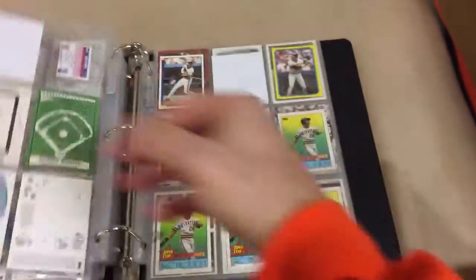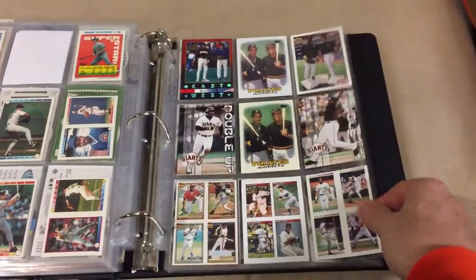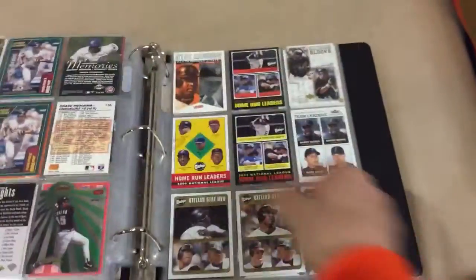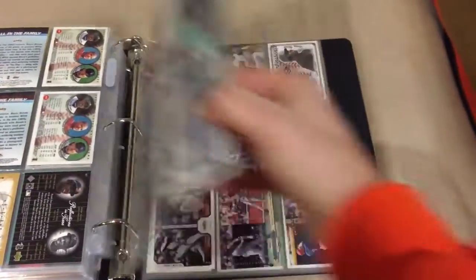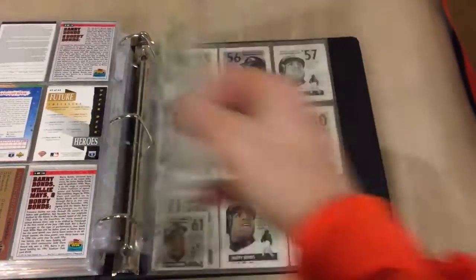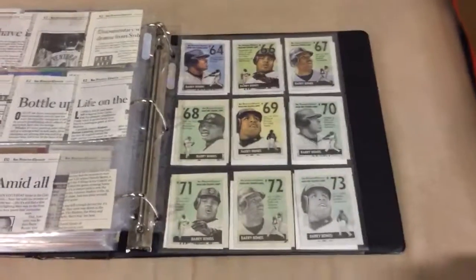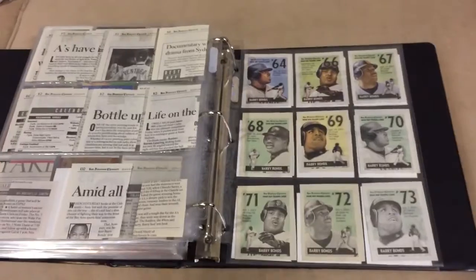Then we've got Panini stickers from the 90s, the King B discs which are just oddballs — these are stickers with other players on the back. Then dual player cards with Barry — love those four-in-one cards. Just a bunch of multiplayer cards with Barry, and then these are newspaper cutouts from his record single-season home run record-breaking season. So there we go guys — there is a quick overview of my binders. Comment down below and let me know what you think.